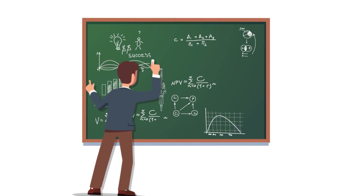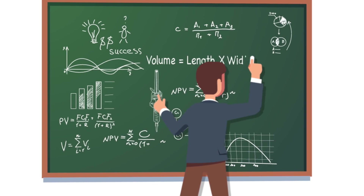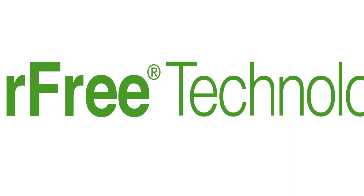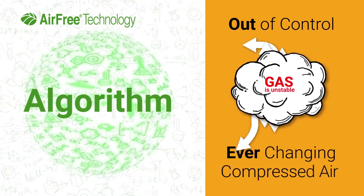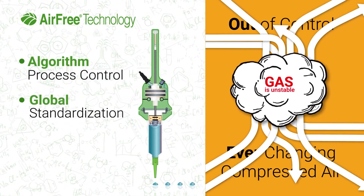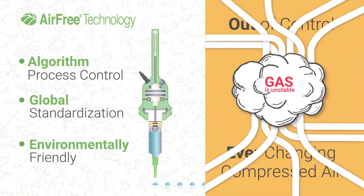Imagine having a technology solution that drives profits right to your bottom line by helping you get control of your processes. You can have it with air-free technology from Fishman Corporation. To deploy algorithms, out-of-control and ever-changing compressed air must be eliminated and replaced with a stable and predictable mechanical drive system. The mechanical drive system is the foundation of air-free technology.